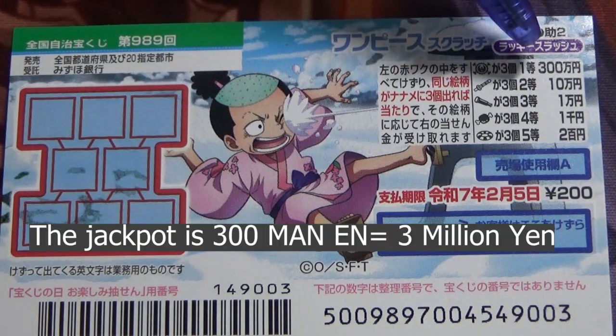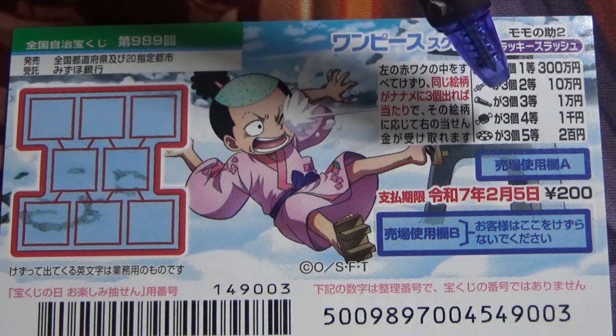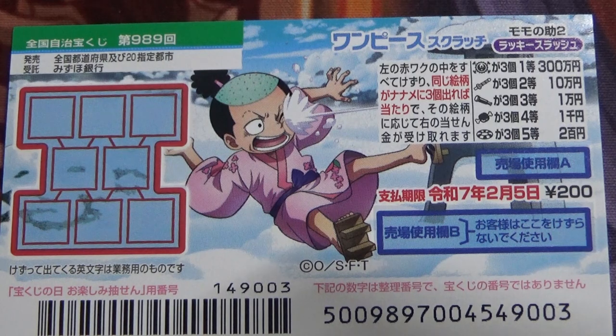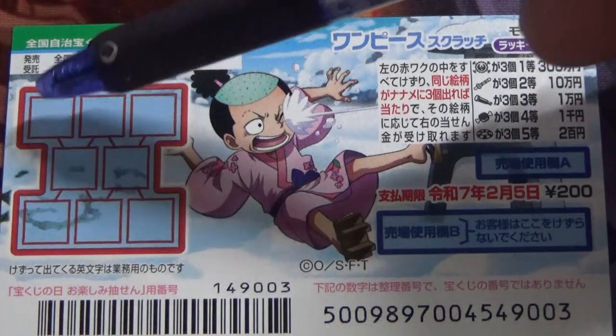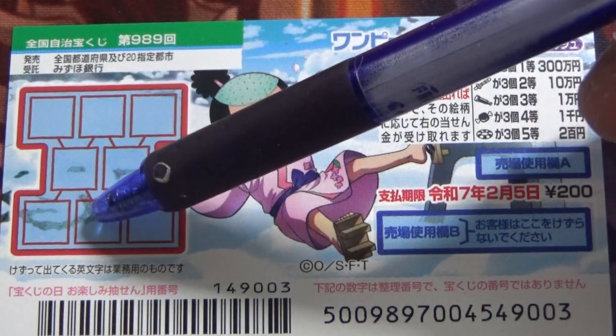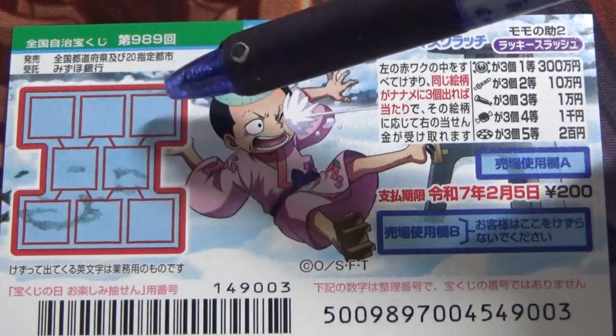The jackpot is 300,000 yen, and these are the pictures that you need to find with their corresponding prizes. If you find three matching pictures diagonally — that is, naname in Japanese — you win. So either this way, or this way, or this way, or this way.